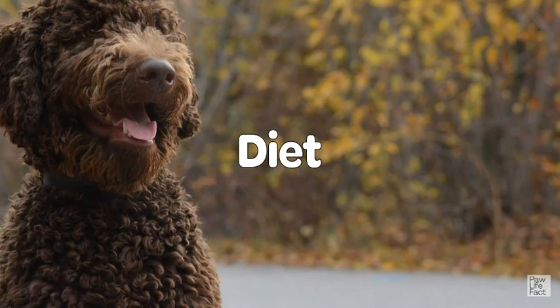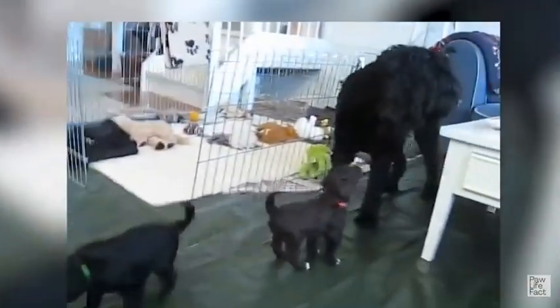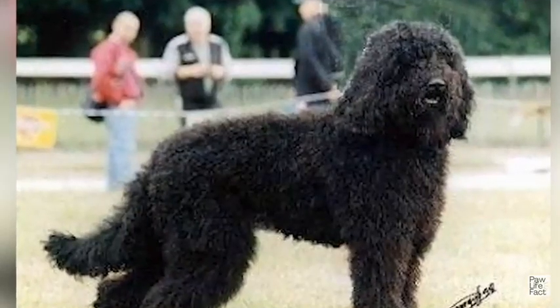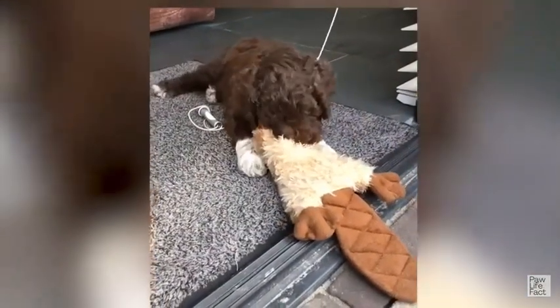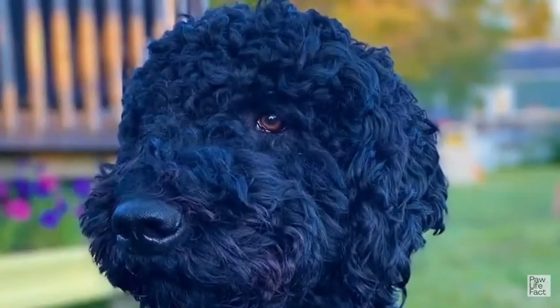Diet: Feeding a Barbit a balanced and appropriate diet is essential for their overall health and well-being. Start by choosing a high-quality commercial dog food that is specifically formulated for medium to large-sized breeds. Look for a product that lists a high-quality source of protein as the main ingredient, and avoid foods with excessive fillers, artificial additives, or low-quality meat byproducts. It's important to adjust their diet according to their life stage, providing puppy-specific formulas during their growth phase and transitioning to adult formulas as they mature. Senior Barbits may require diets tailored to their specific needs, such as lower-calorie content or joint support.